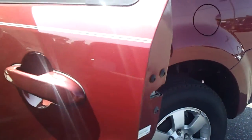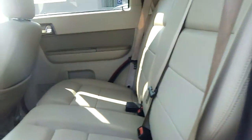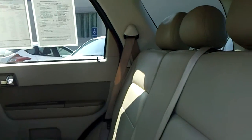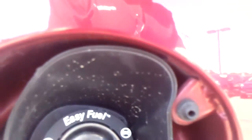Beautiful red color, and of course the aluminum rims. The rear seats — this also features the easy fuel system where there is no cap; simply fuel and go, makes it easy.